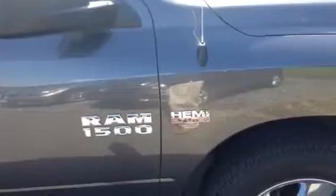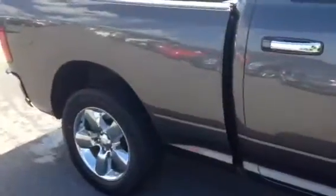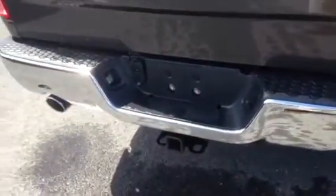5.7 liter Hemi, big tires, nice tow mirrors, four door, full bed liner, sliding rear window in the back, full tow package. It's the Big Horn Edition — very, very nice truck. Pretty gray.